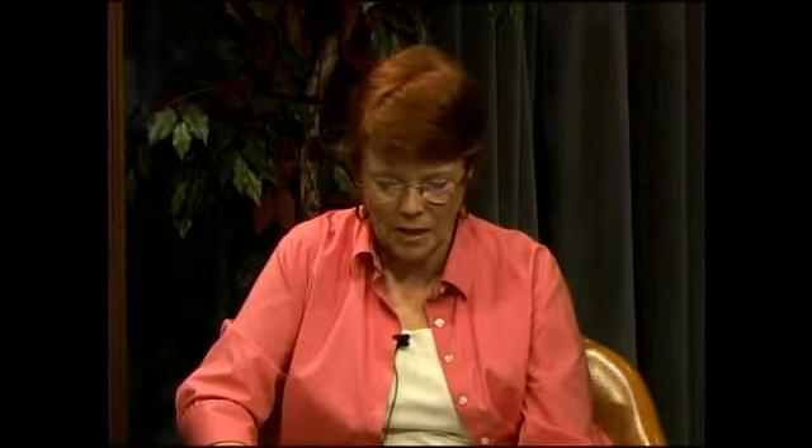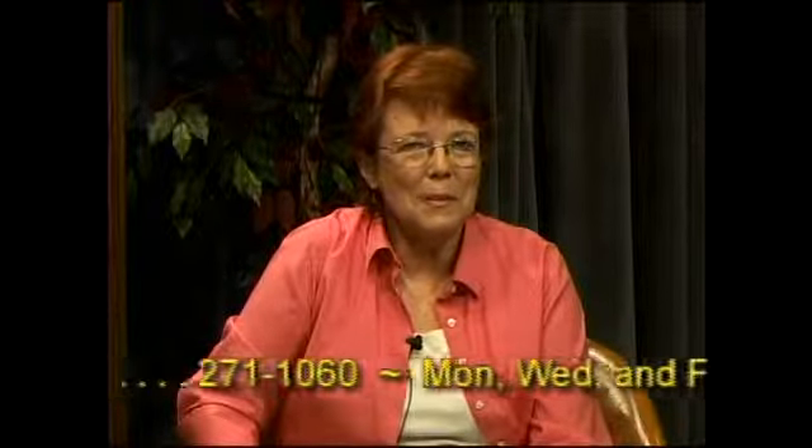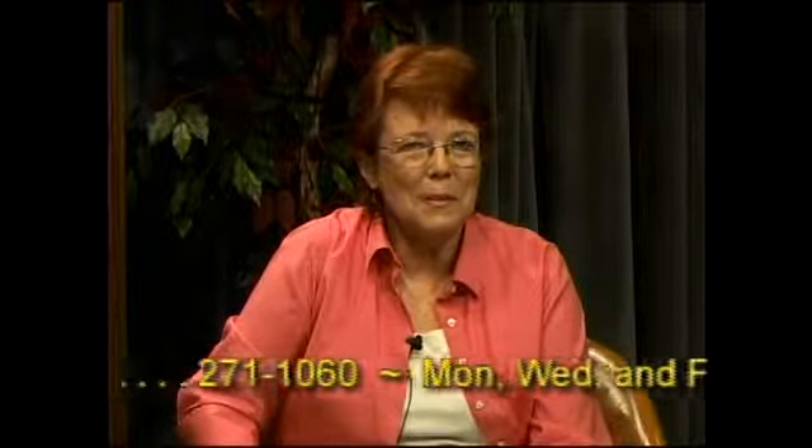Thank you, Lou, for coming today — this has really been fun, and you have wonderful information. For more information on the Bella Vista Garden Club, go to bellavistagardenclub.com. The new year starts with the next meeting on September 25th, open to all. I hope you've enjoyed the program — we'll tune in again next month. Until then, don't forget to stop and smell the roses.